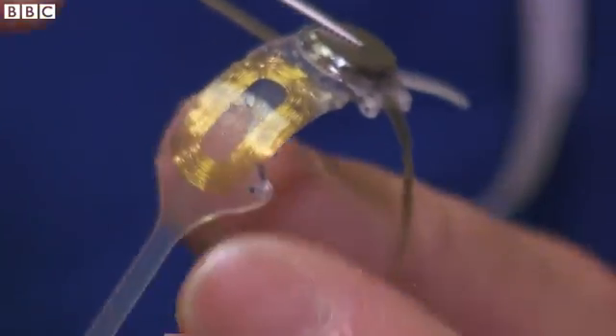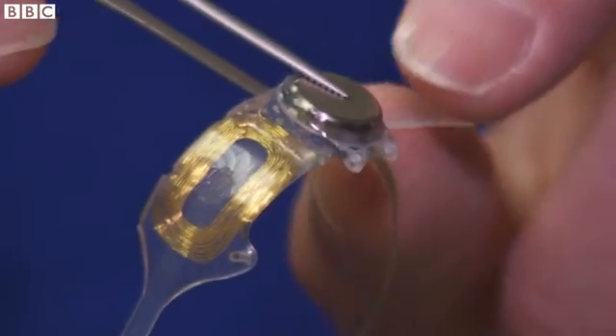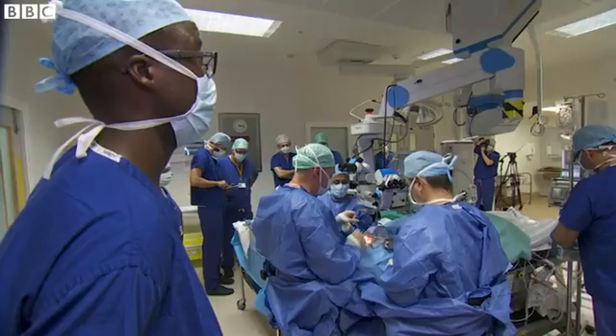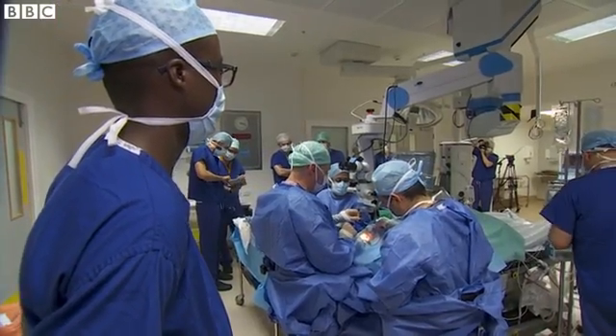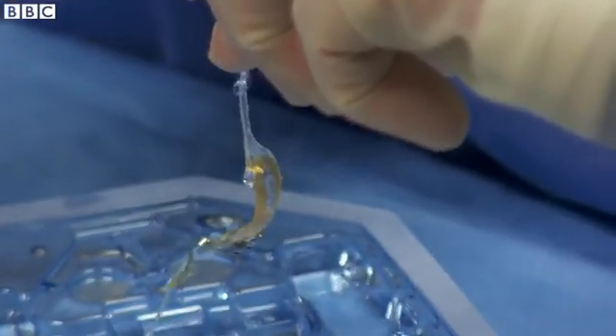Implants can't deliver fine visual detail like a human eye, but the technology is improving and trials like this are crucial to the development of bionic sight. Fergus Walsh, BBC News, Manchester.